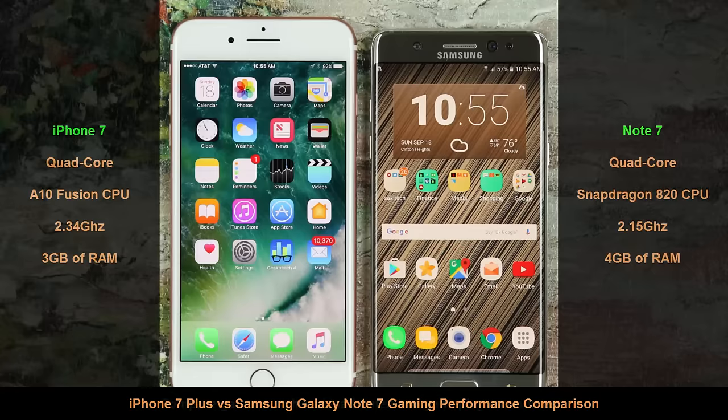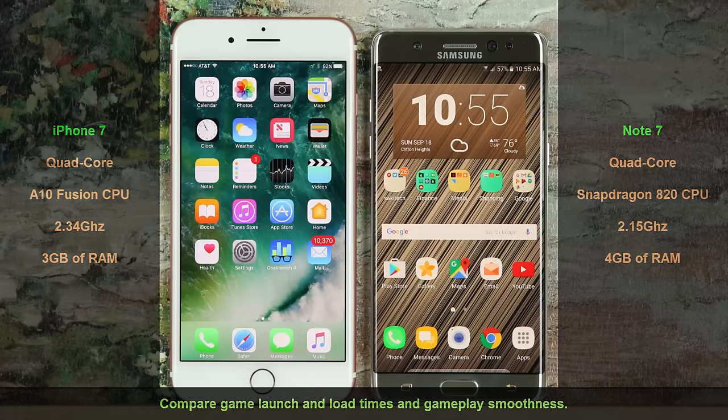In this video, I am going to first launch 4 different games on each smartphone at the same time to observe game launch and load times. After we run the tests we will conclude on which one is better at gaming performance based on our observations. Here is a list of games we will be using: Real Racing 3, Dead Trigger 2, Modern Combat 5, and Epic Citadel.